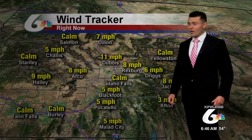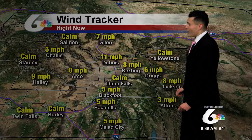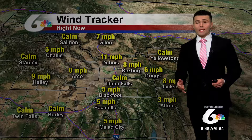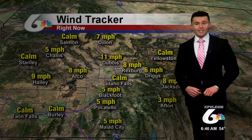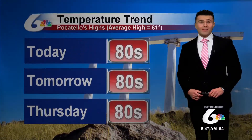Winds are generally light out there as well, ranging from calm in Idaho Falls to 5 miles per hour in Pocatello. Throughout the day today, for the lower half of the Snake River Plain, it will be less breezy — winds between about 10 to 20 miles per hour. But for the upper half of the Snake River Plain, it will still be similar to yesterday, with about 15 to 25 mile per hour wind speeds into the afternoon.